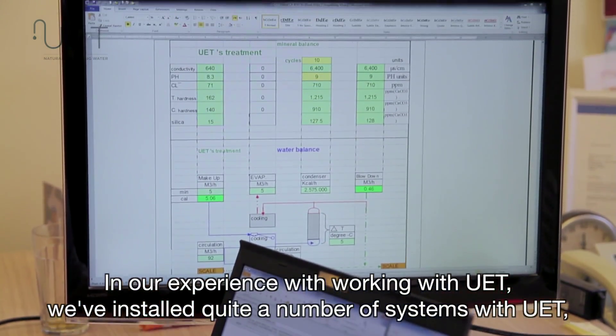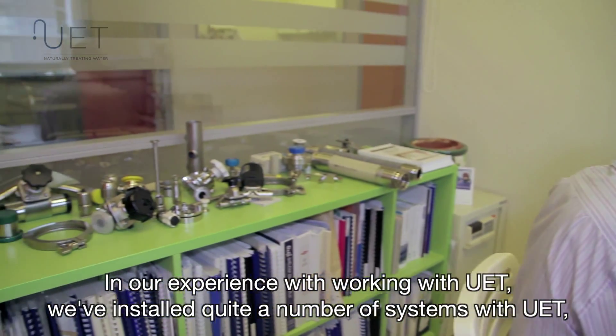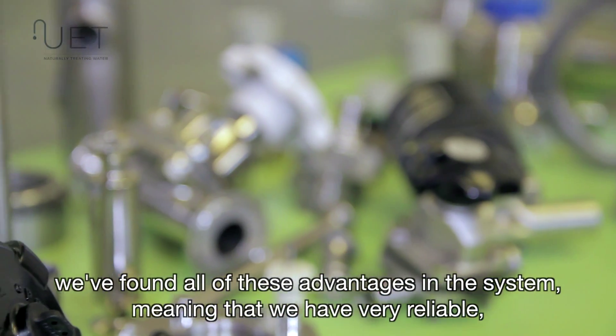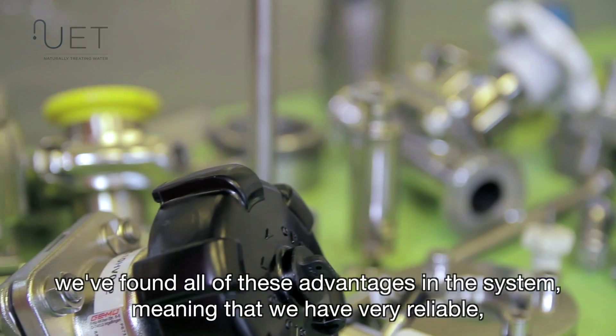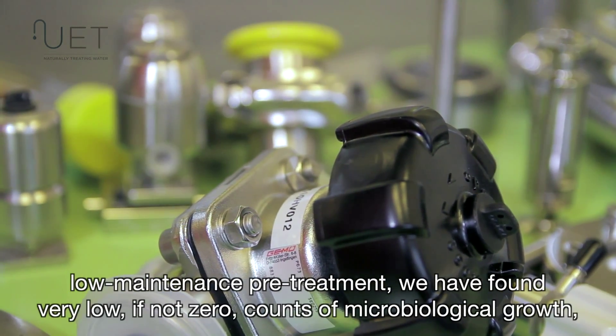In our experience working with UAT, we have installed quite a number of systems. We have found all of these advantages in the system, meaning that we have very reliable, low maintenance pretreatment.